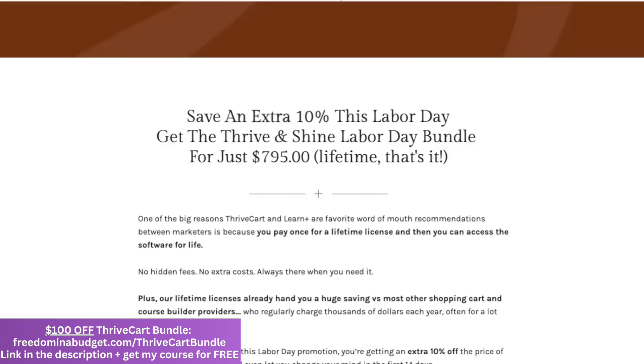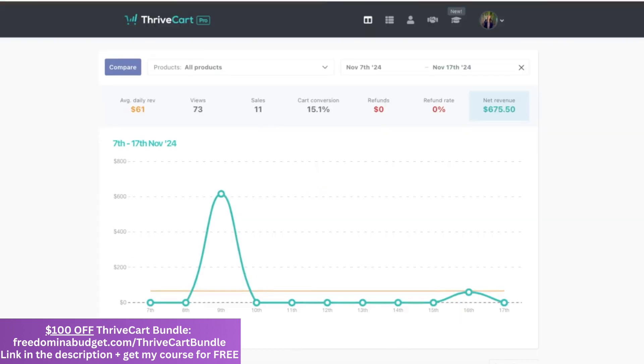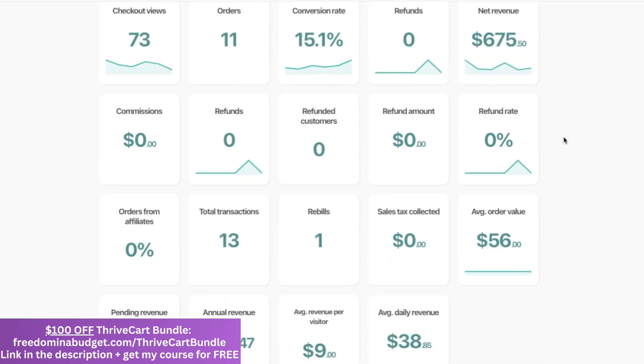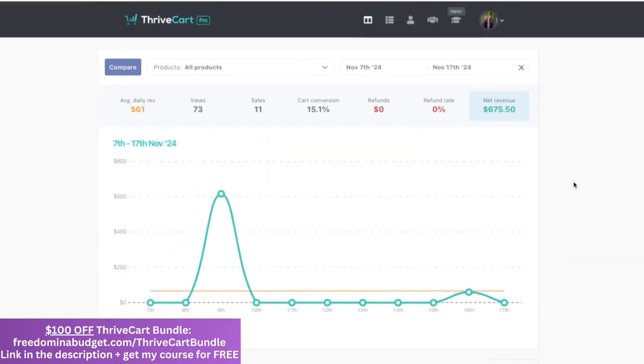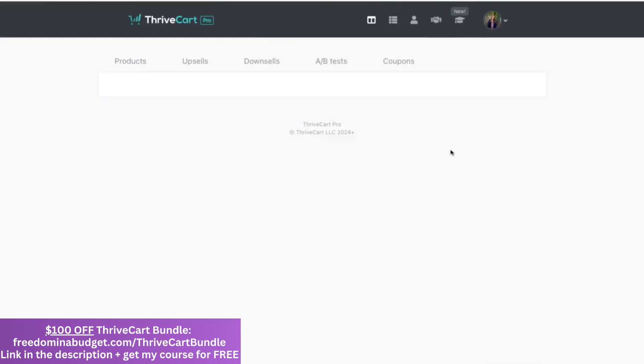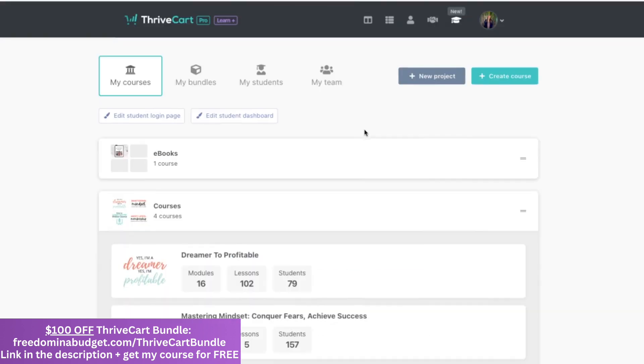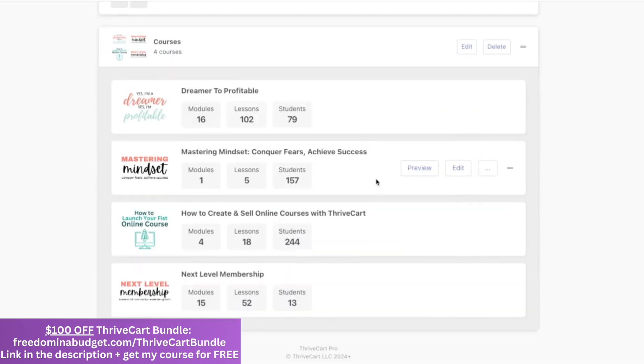Now I want to go over some more of my favorite features of Thrivecart. When you log in, you're going to see your dashboard — you'll be able to see your net sales, your revenue, your conversion rate, your sales, your views, and it has awesome analytics right there. You can also see all of your products that you're working on. In Learn Plus, you can see your dashboard of your products as well. I have four courses and you can have an unlimited amount.